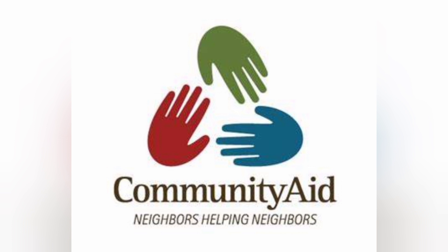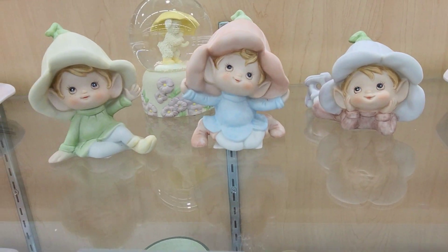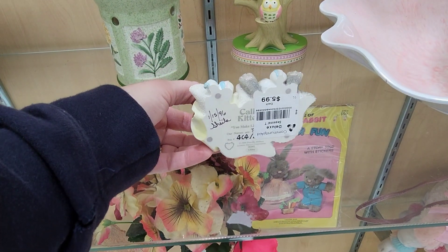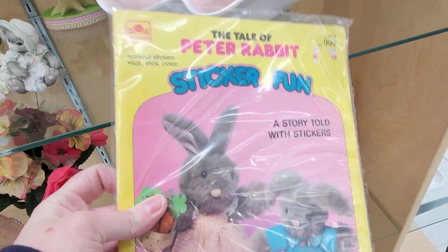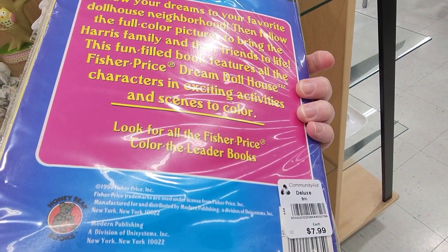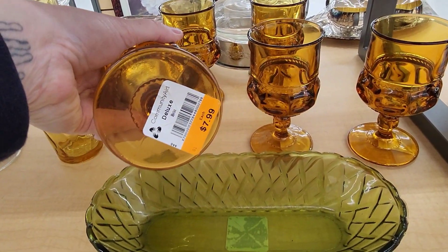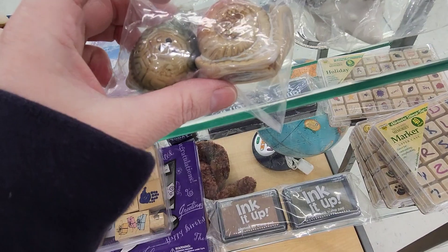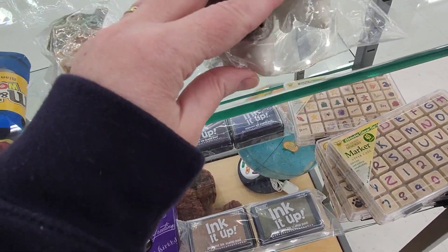Now we're going to stop in real quick at Community Aid. I don't really shop here very often, and because they also don't allow filming — but recently they've taken down all the signs that say no filming is allowed, so I'm assuming filming is allowed. When I first started reselling, Community Aid was my go-to place. Then they kind of switched it up, rearranged the store, and now they have these glass shelves where they kind of display things in a boutique-looking area. I used to come here all the time when I taught to get school clothes to wear as a teacher.